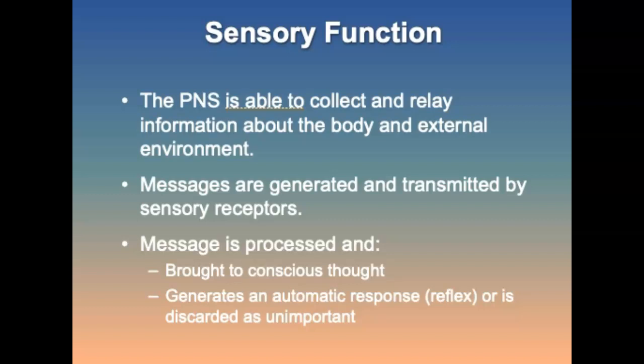Sensory function: sensation is an awareness of body state or condition that results from stimulation of sensory receptors responding to specific internal and external stimuli. Through sensation, the PNS collects and relays information about the body and its external environment. Sensation is generated and transmitted by thousands of sensory receptors that monitor conditions inside and outside of the body. Messages are processed and brought to conscious thought, generating an autonomic response or reflex, or discarded as unimportant.